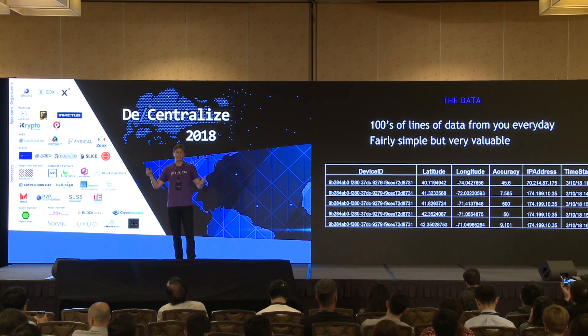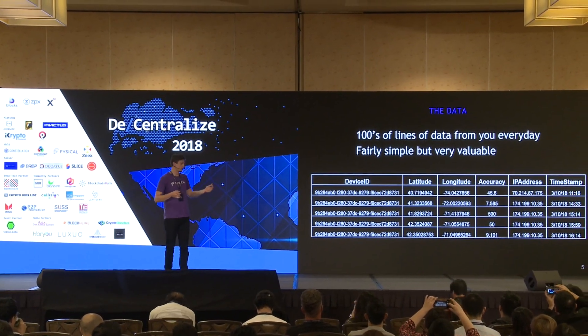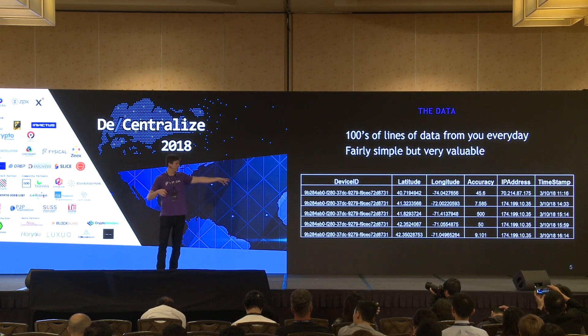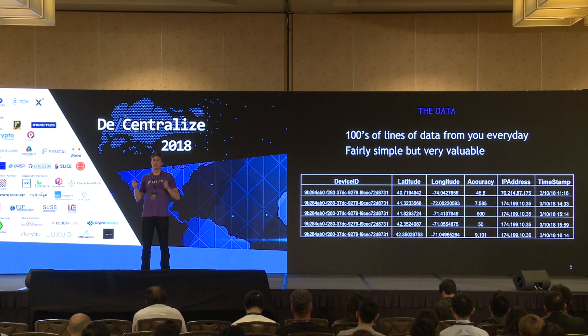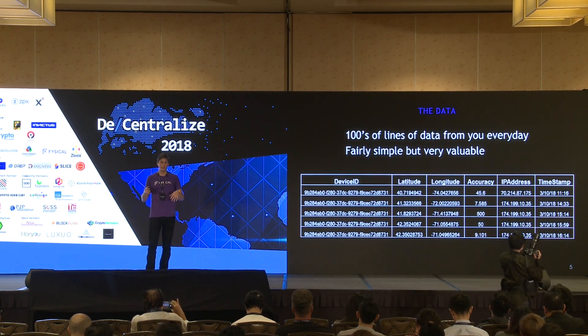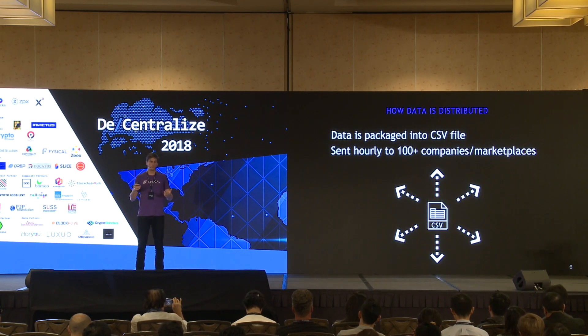What does the data actually look like? It's fairly simple: there's a device ID unique to your phone, latitude and longitude coordinates, an accuracy measure of how precise those coordinates are, an IP address, and a timestamp. This happens on your phone hundreds if not thousands of times a day.